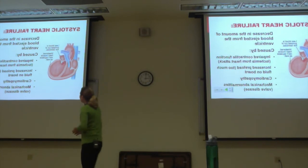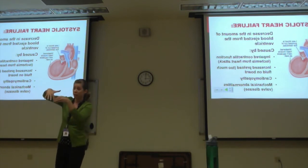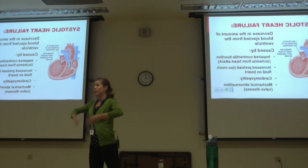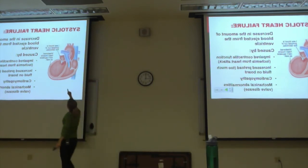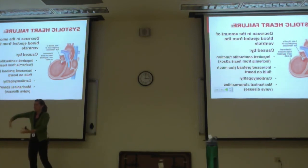Systolic heart failure is caused by impaired contractile function, very often from a heart attack. If the blood vessels feeding the heart are clogged off, the cells can't squeeze as effectively. Increased preload or too much fluid is going to stretch out the ventricle, and when it's stretched and dilated, it won't be able to squeeze well. Other causes include valve problems — if your aortic valve is stenosed, blood stays in the heart instead of ejecting to systemic circulation, backing up and dilating the ventricle.